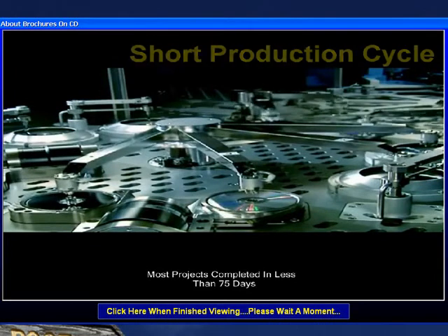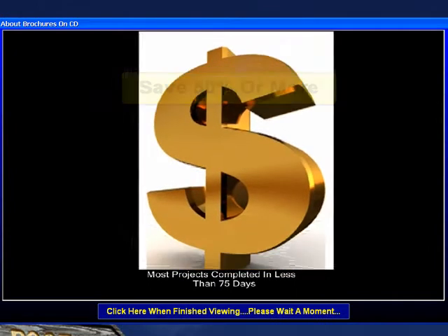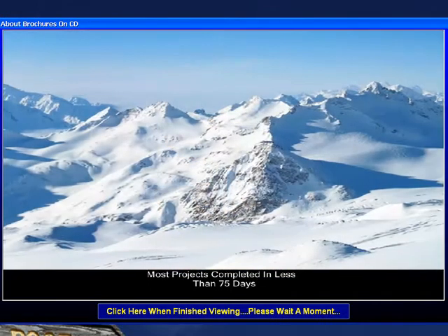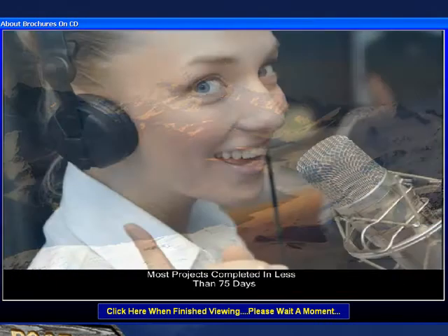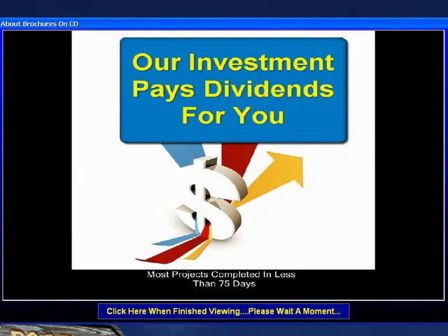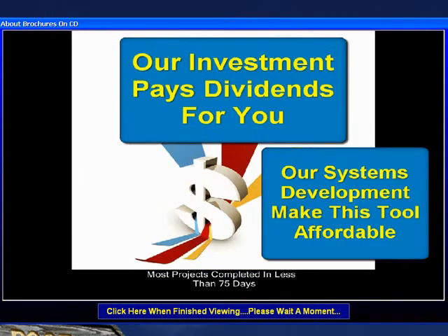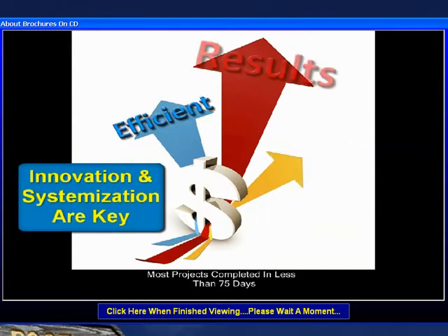Just imagine what you can save in mail costs and production costs and deliver a product to your prospects that is actually better, getting better results. It is not too good to be true — it is brochures on CD, and we have invested several hundred thousand dollars in time and resources to develop a system of production that is efficient and delivers results.